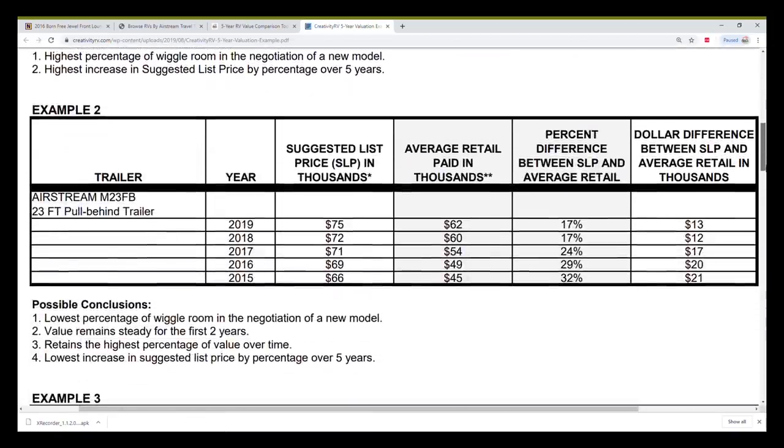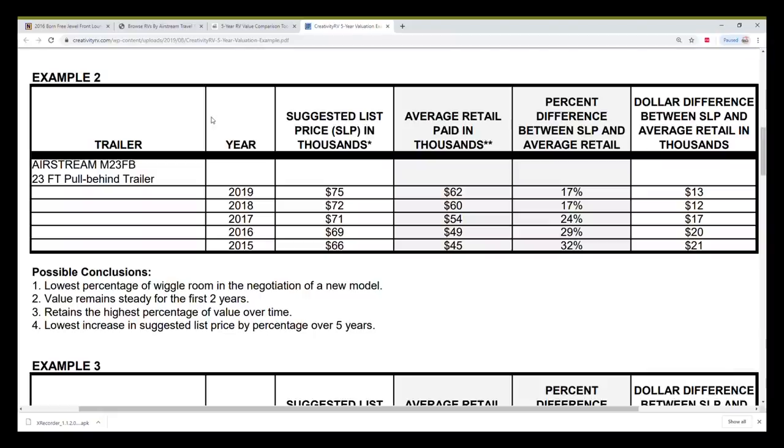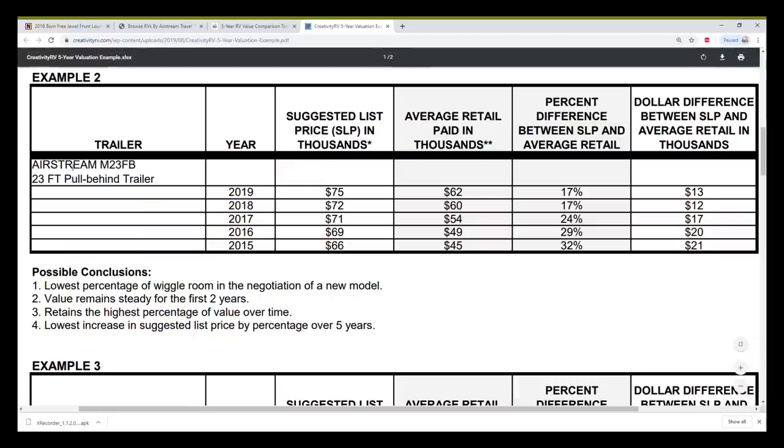The next example is an Airstream trailer. People think Airstream holds its value the best, and I wanted to see if that was true. For this 23-foot trailer, the newest list price is $75,000 and most people paid $62,000 — so on average there was only 17% wiggle room on a brand new negotiated price. But they really did hold their value better than other models. In fact, in the first two years they virtually didn't drop at all. Another good thing: Airstream has not been raising their prices significantly year over year — it went from $66K to $69K to $71K and so on.